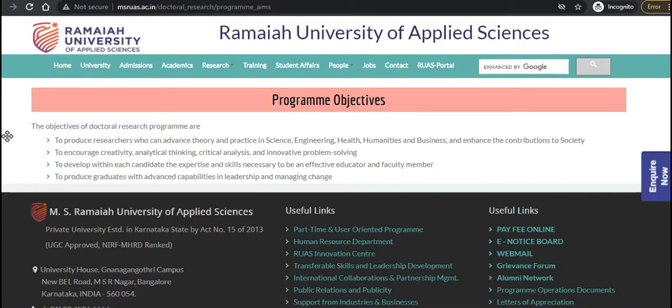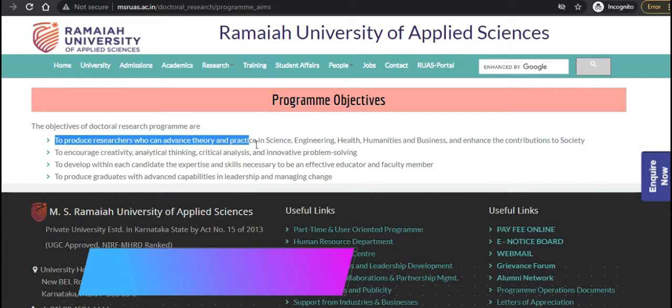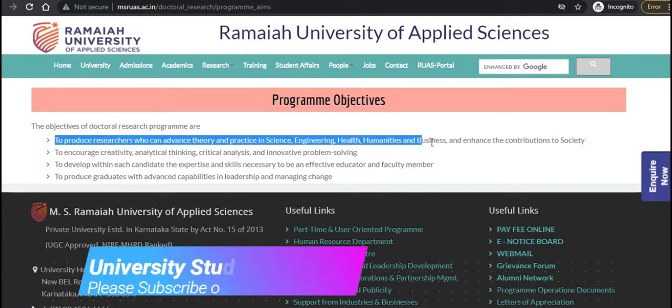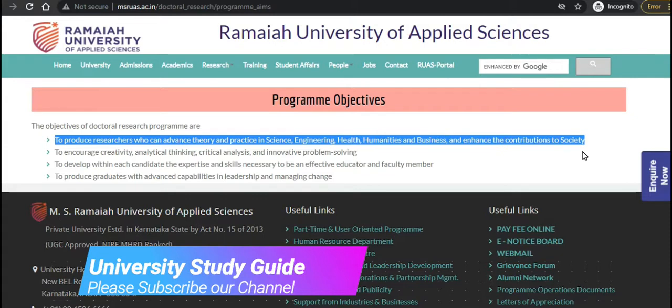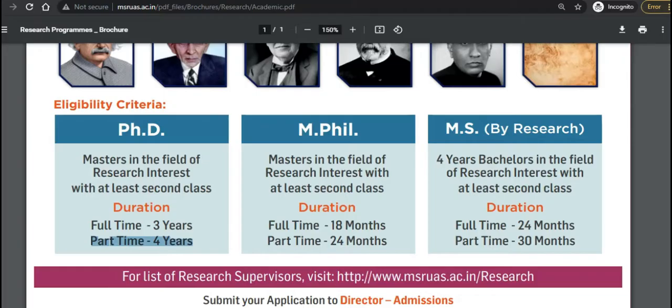The objective of the program is to produce researchers who can advance theory and practices in science, engineering, health, humanities, and business, and enhance contributions to society.